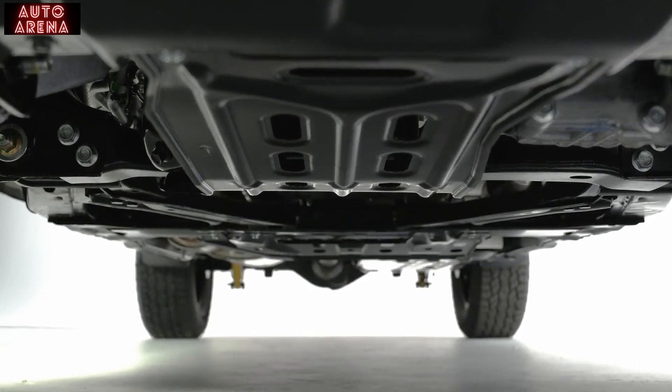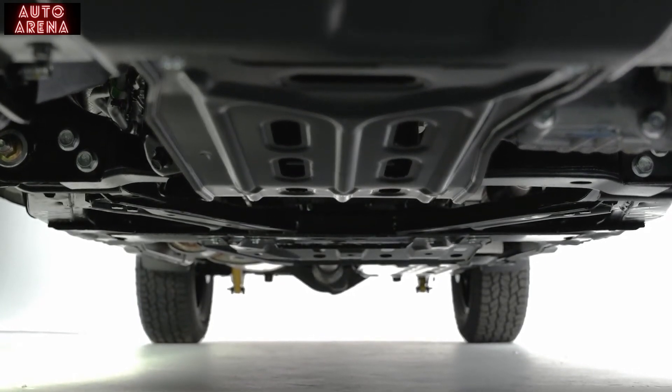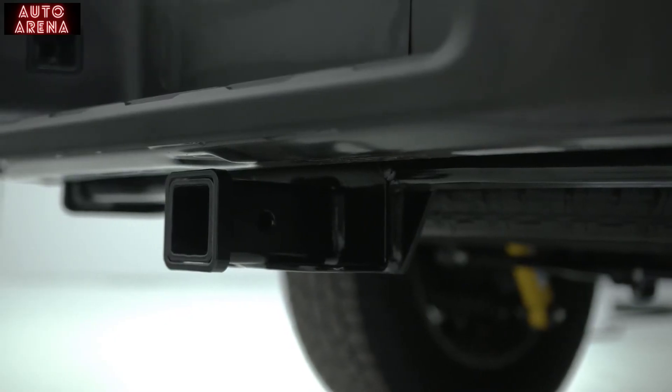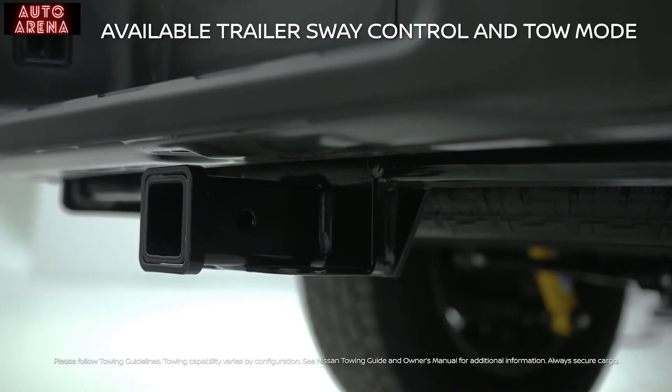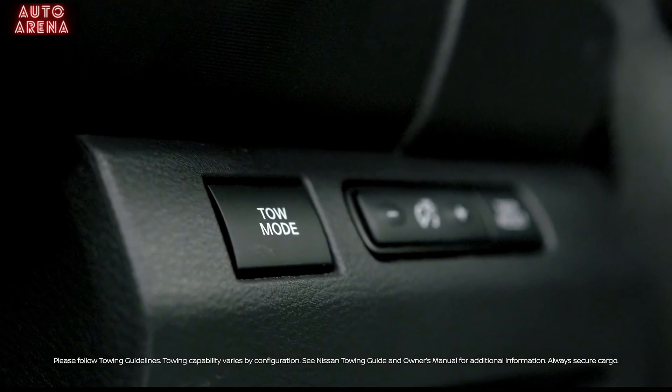With its fully boxed, full-length ladder frame and an available factory-installed Class 4 tow hitch receiver with trailer sway control, the Frontier is ready to tow up to 6,490 pounds with authority.